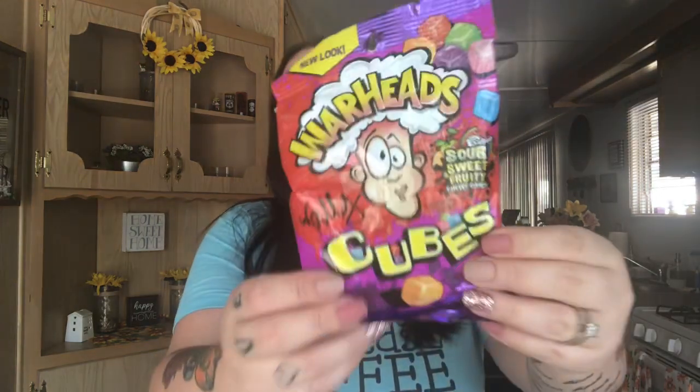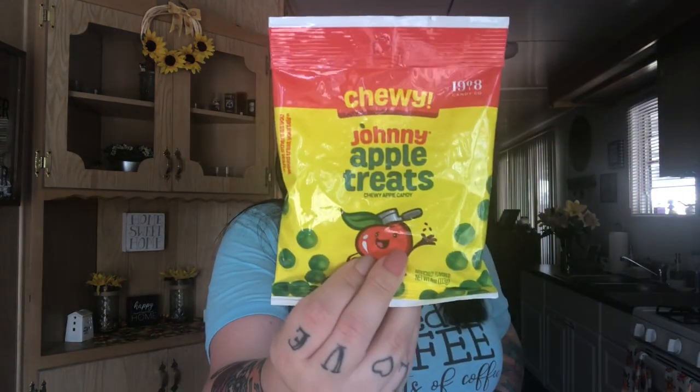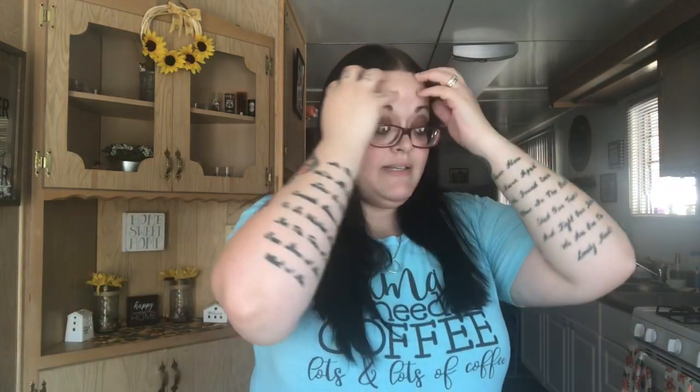I got a box of the four-pack honey graham cookies for the kids. I got some candy — my husband loves the Warheads cubes. These ones I don't think he's ever tried, but they're Sour Punch Bites Tropical Blends — you get Peachy Paradise, Citrus Surf, and Kiwi Lagoon. I also got chewy Johnny Apple treats. I'm sure me and the kiddos will like those. That's it for food.